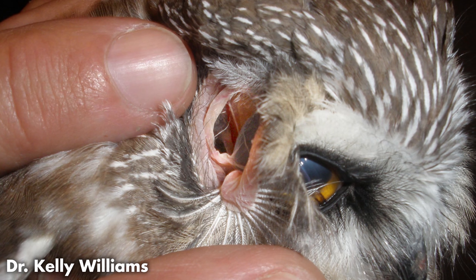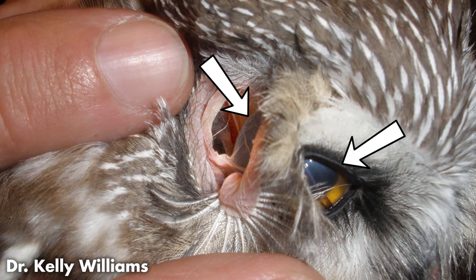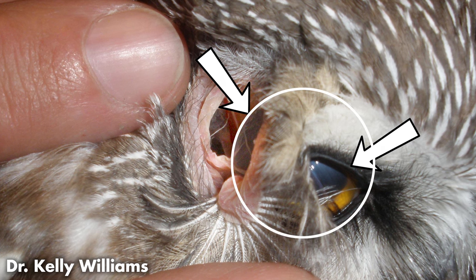Interesting thing 5.1: this is the owl's eye. This is also the owl's eye. You can see an owl's eye through an owl's ear.